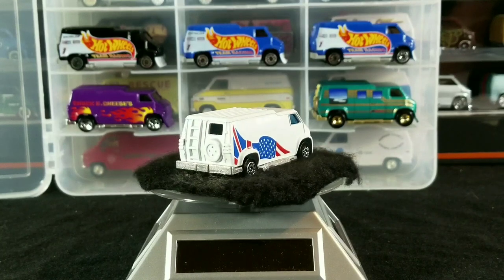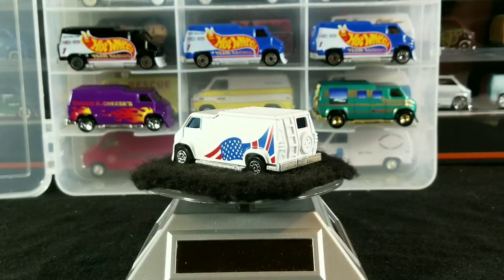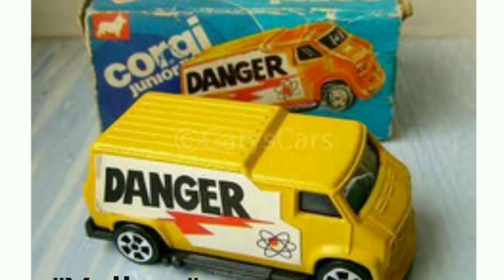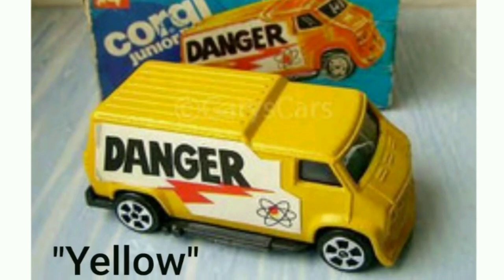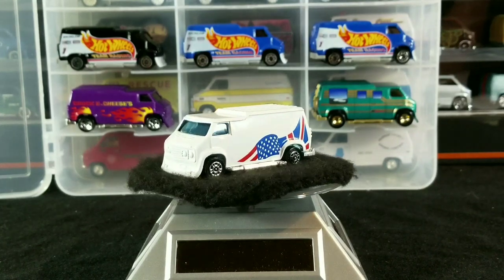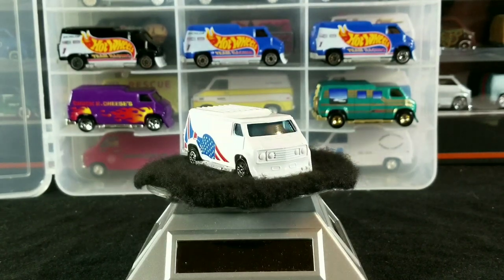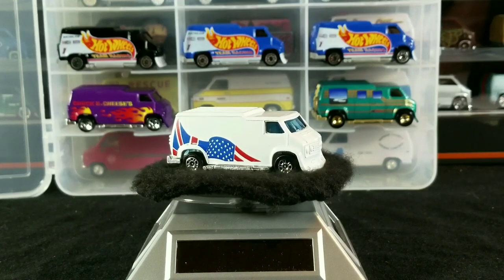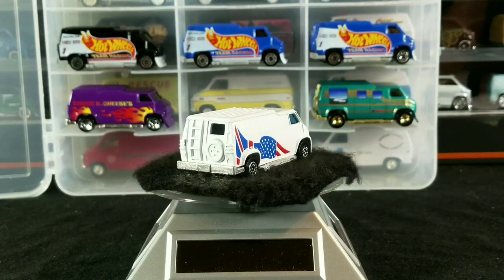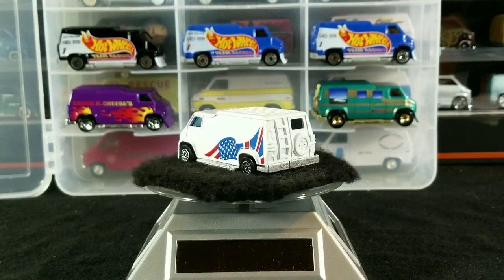Next up we have also another yellow Danger Van, but this one is a little variation — it has a white sticker. The first one I showed had a yellow sticker; this one has the white sticker, which is the more common sticker variation. This was also made around 1985, made in Brazil, listed as a standard issue, but with five-spoke wheels instead of the 10-spoke.